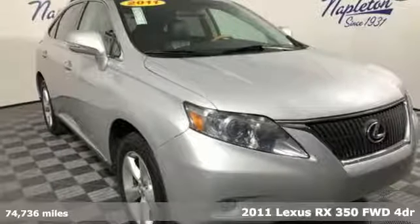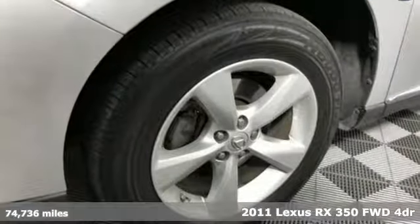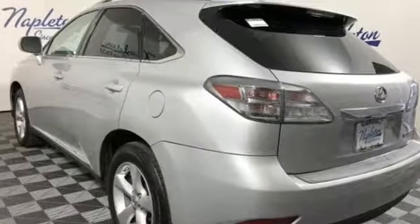Here's a 2011 Lexus RX 350. This RX 350 is luxury without apology. Sink into the driver's seat and experience its intense elegance. And with features like these, every drive's a pleasure.